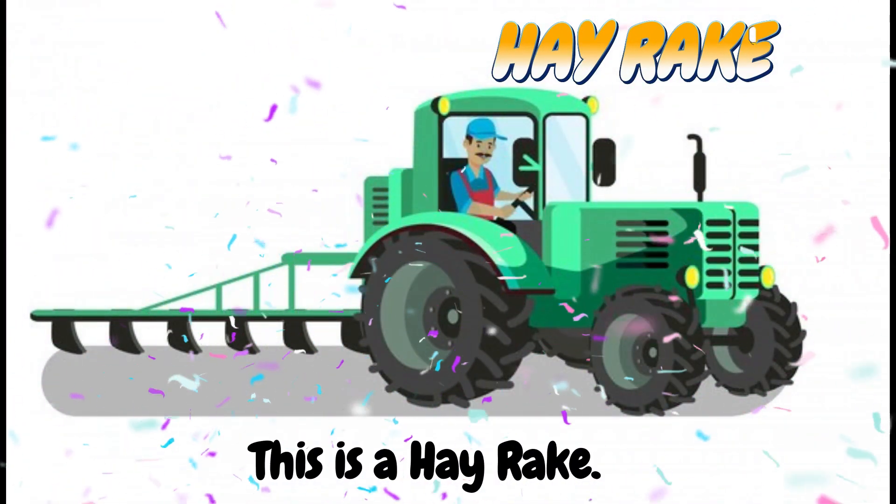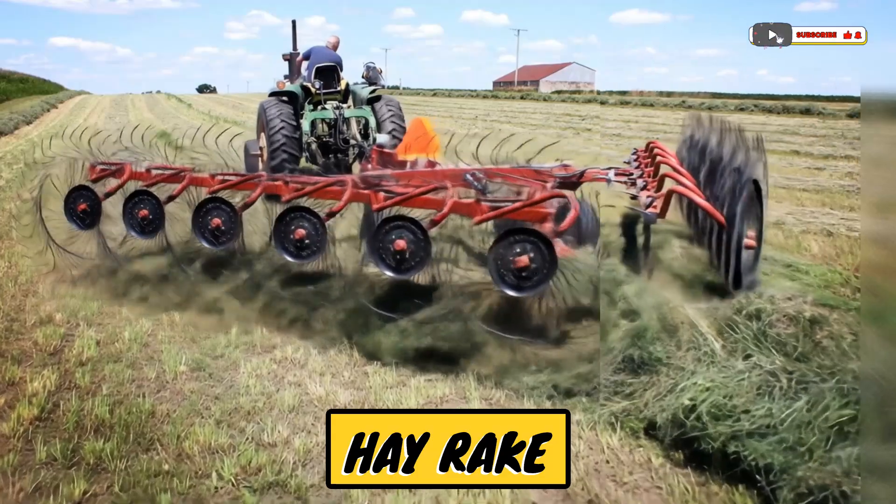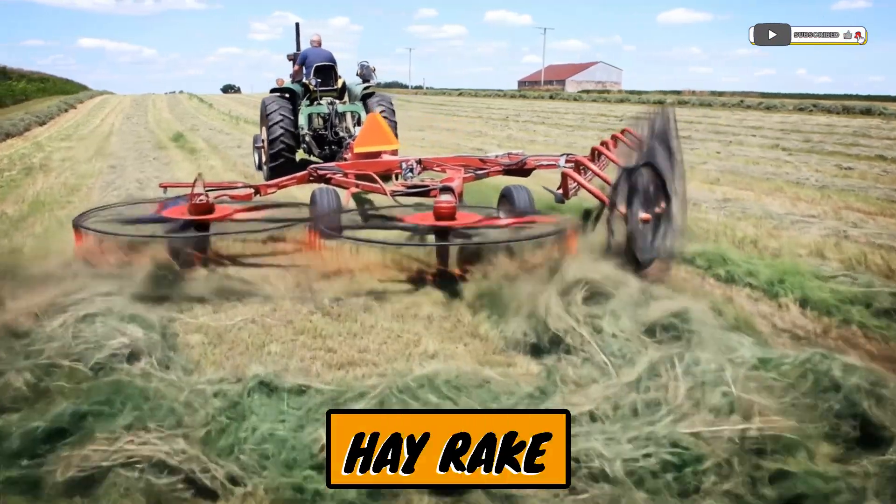This is a hay rake! A tool that gathers hay into piles or rows.